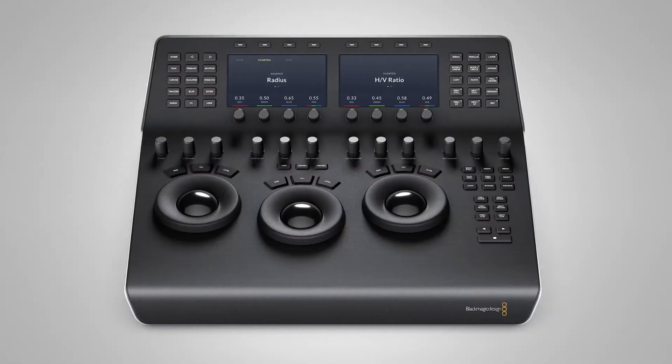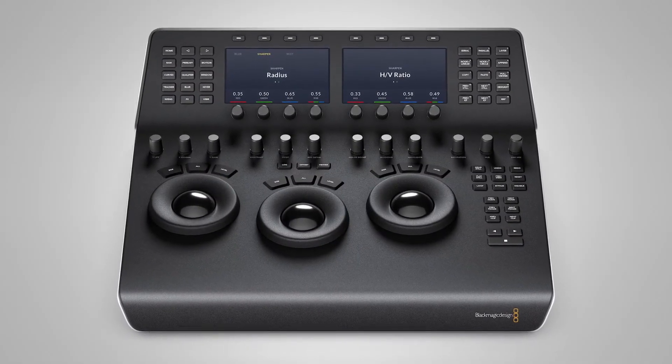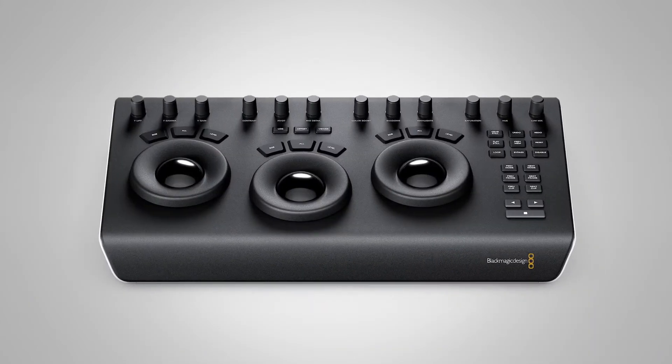Additionally, some of the other things we're showing here are the mini panel, which is available for $29.95, and the micro panel, which is available for $99.95.